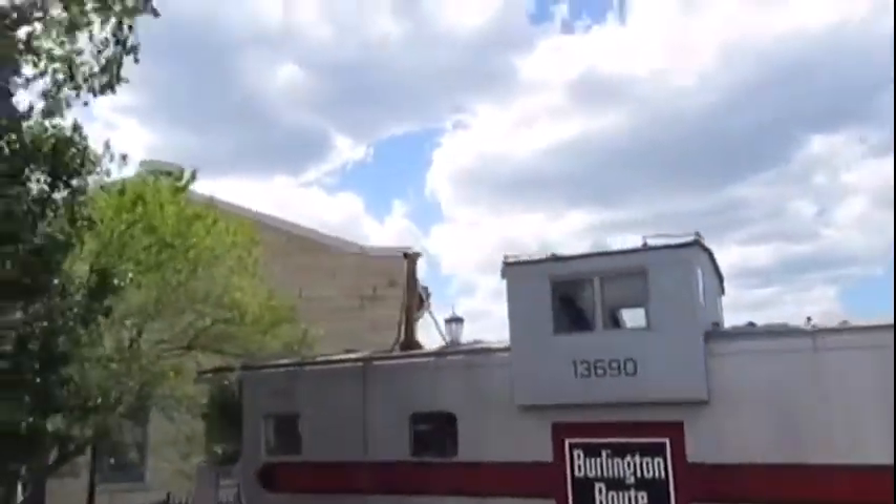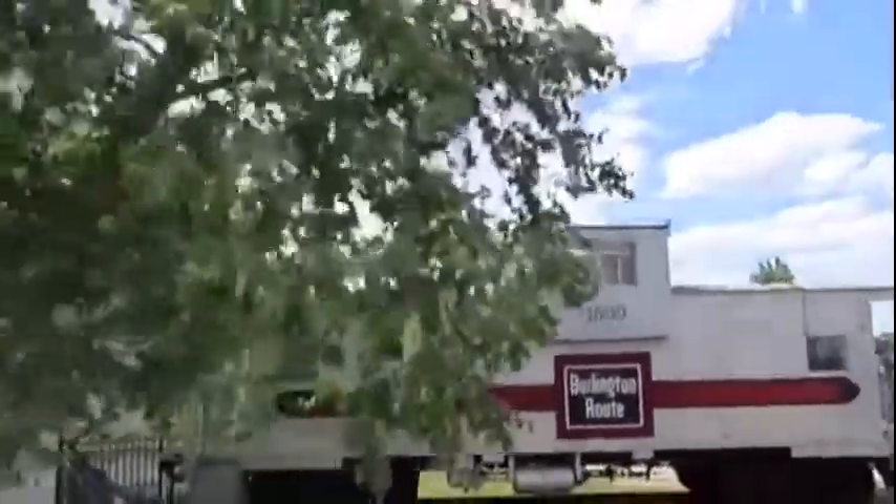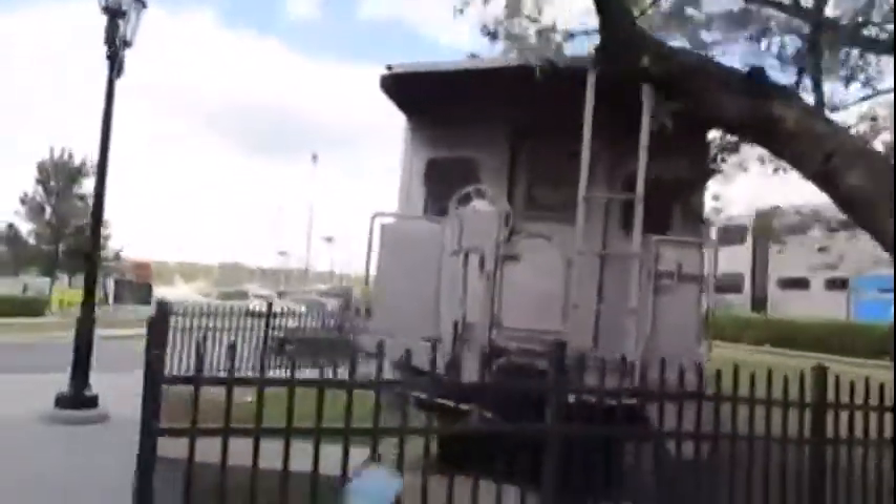Chicago Burlington and Quincy 13690 was built in 1966 and is a steel cupola caboose. This caboose was originally used for the Great Northern Railroad as Great Northern X-105 and was used as the train crew's office when being used on the Great Northern Railroad on freight trains many years ago.